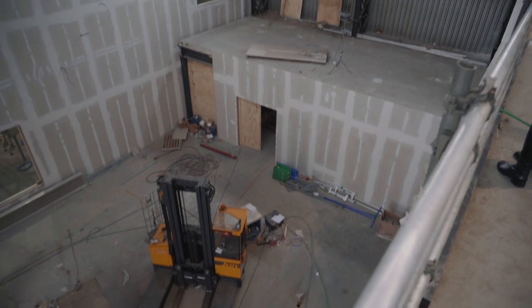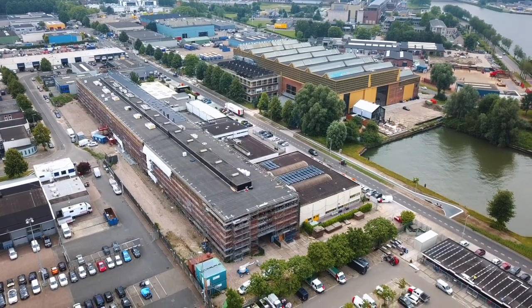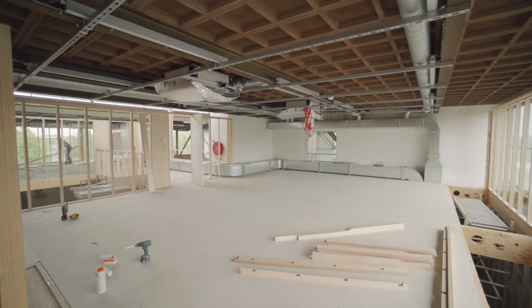We zijn gaan samenwerken met Sustainer Homes, omdat het een Utrechts bedrijf is. Daar kwamen we mee in contact via de stadstuin. Toen we hun werk zagen, waren we direct onder de indruk. Mensen kunnen straks hier weer komen kijken hoe zij het gedaan hebben, en hopelijk inspireert dat een hoop andere mensen om ook de stap naar duurzaamheid te zetten.